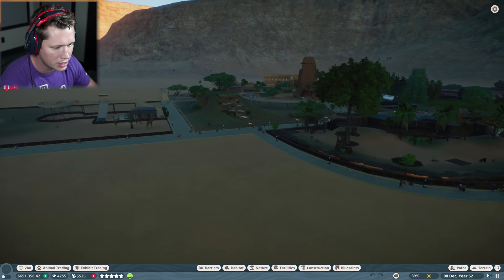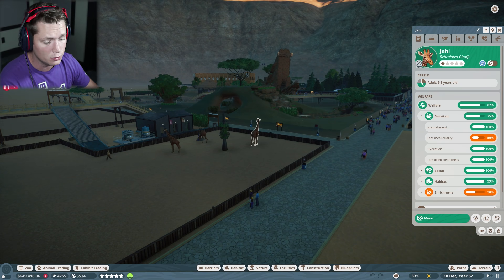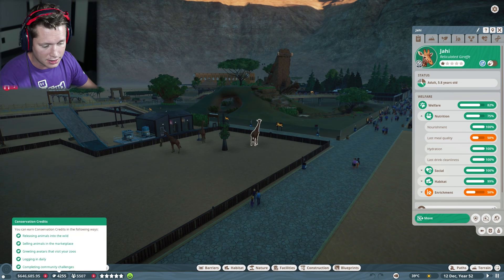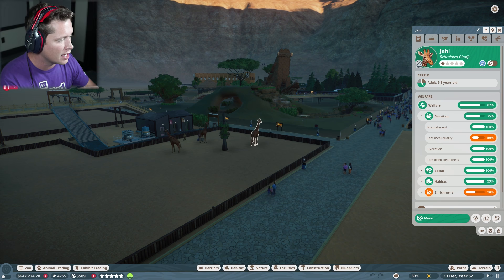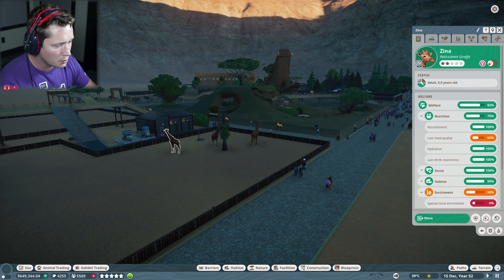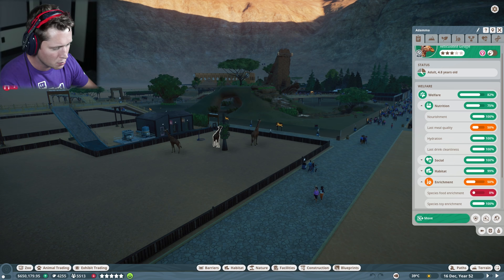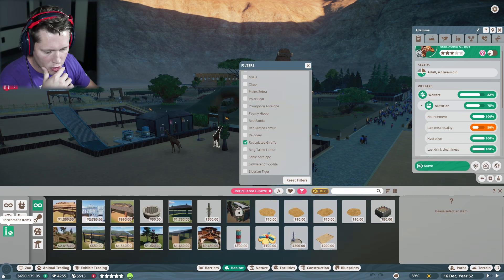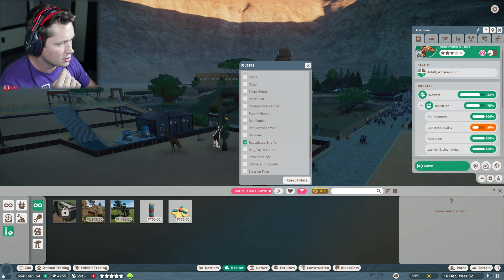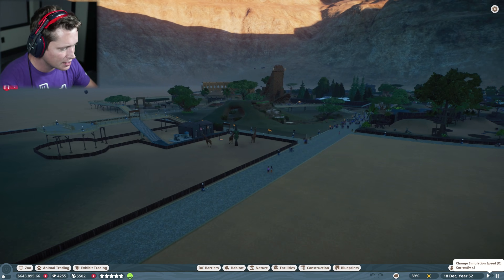Let me check on our giraffes over here in our Africa exhibit. Honestly the giraffes I feel like are going to be a big key to our zoo. We spent so much of our conservation credit balance on these guys — we've only got 4,200 left. We're at 82% welfare. Can we get any food enrichment? No, we don't have any food enrichment unlocked from research yet. So we're just gonna have to give it a little bit of time.